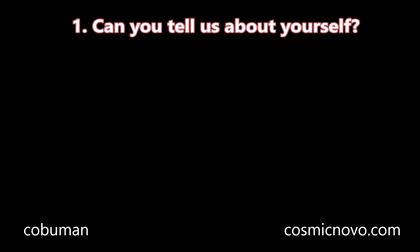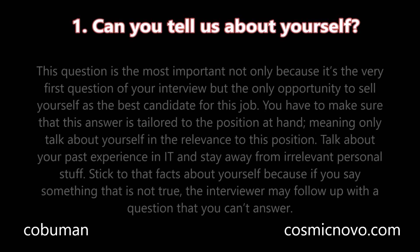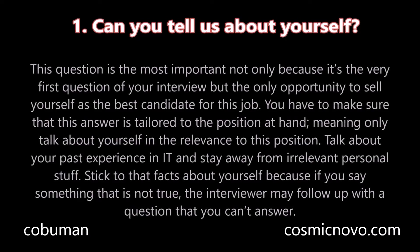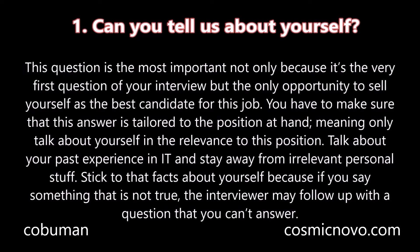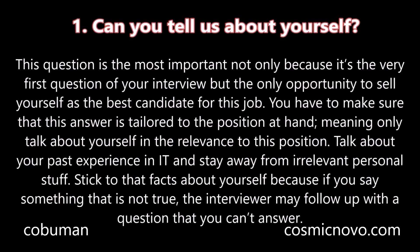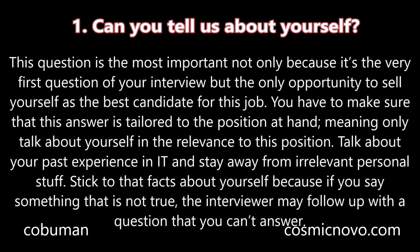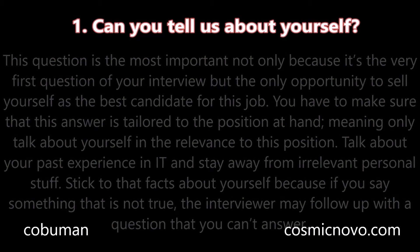Question number one: Can you tell us about yourself? This question is the most important not only because it's the very first question of your interview, but it is the only opportunity to sell yourself as the best candidate for this job. You have to make sure that this answer is tailored to the position at hand, meaning only talk about yourself in relevance to this position. Talk about your past experience in information technology and stay away from irrelevant personal stuff. Stick to the facts because if you say something that is not true, the interviewer may follow up with a question that you cannot answer.